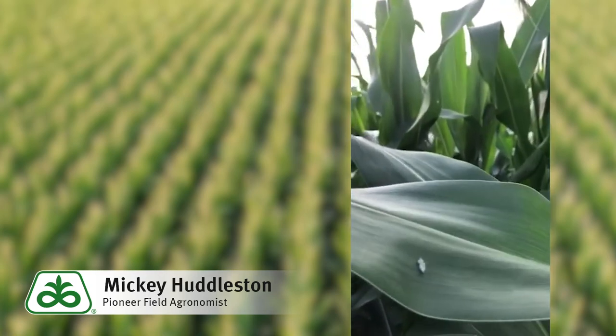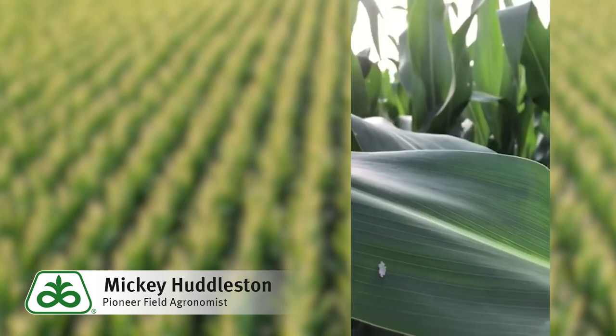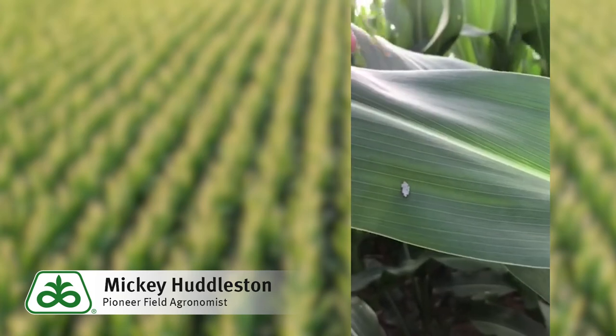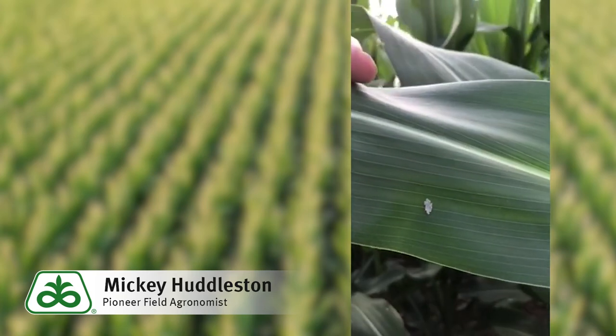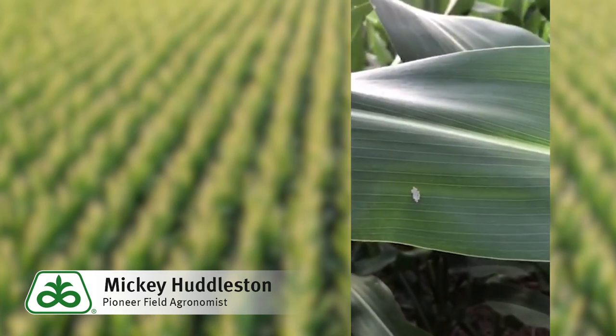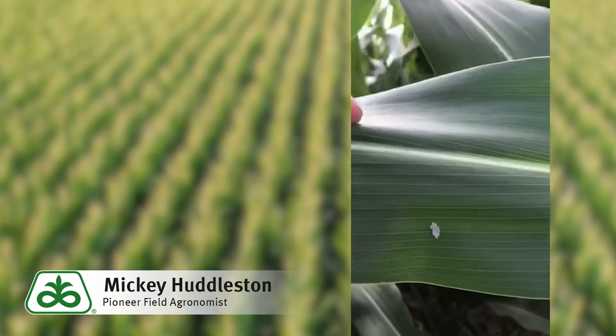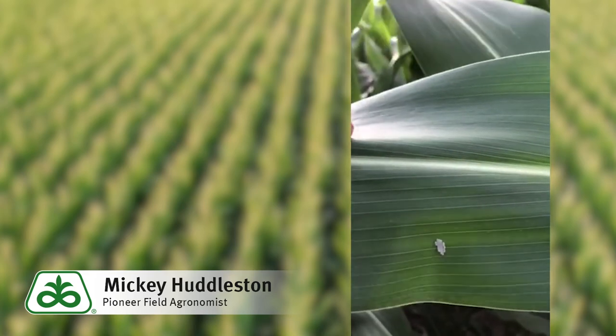Another good way is to actually just flip through the collars — flip the leaves down, look on the top and bottom side of the leaves. But on this particular leaf, you can see that there is a western bean cutworm egg mass right on top of that leaf. Not too far away from hatching, especially with some heat. The more heat you have, the faster they're going to hatch out, and then they're going to try to go find an ear somewhere to bore in and do a lot of damage to that ear.